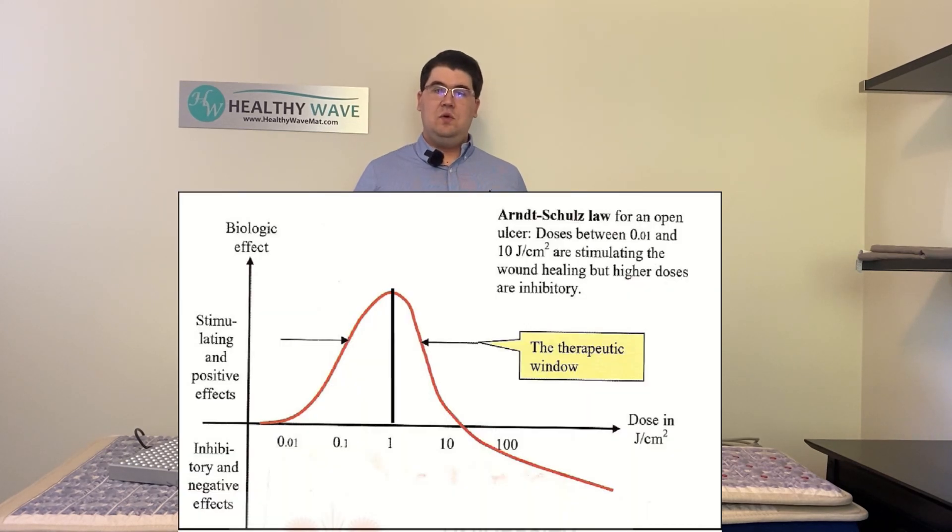A key thing to understand with red light therapy is that more is not always better. As we know from the Schultz law, as dosage increases we get increasing beneficial results until those benefits plateau and eventually can start to have deteriorating to negative effects if we keep applying more dosage.